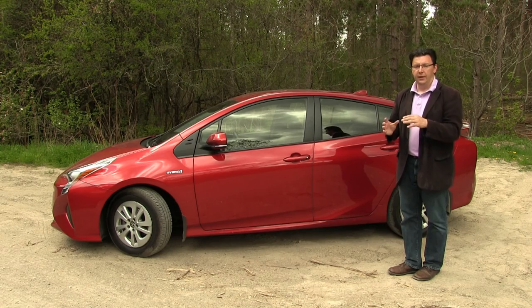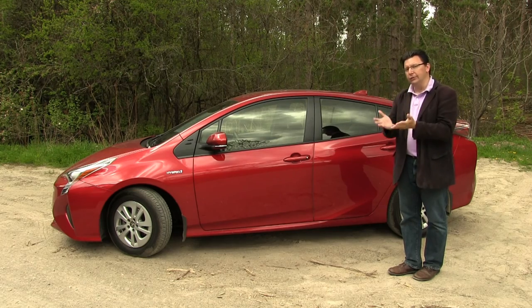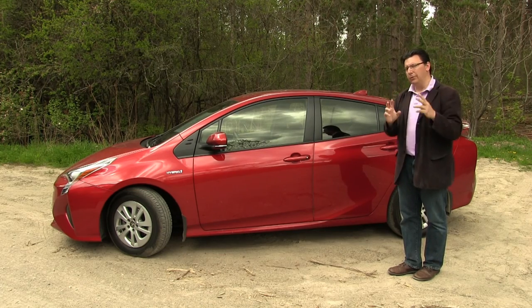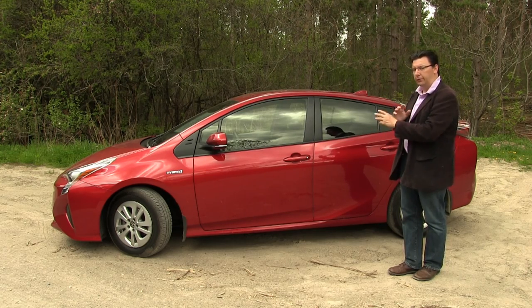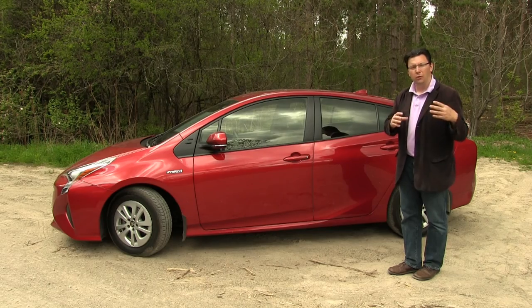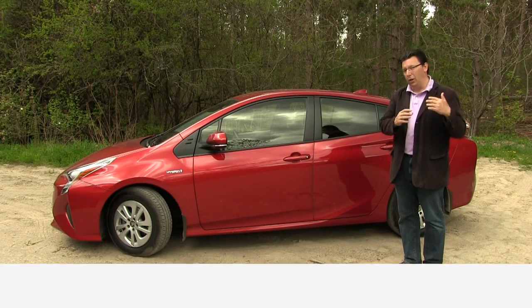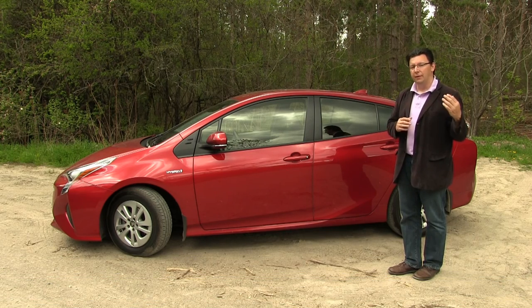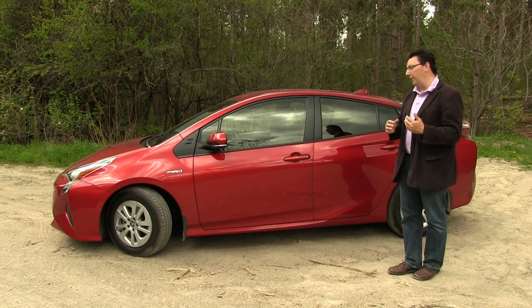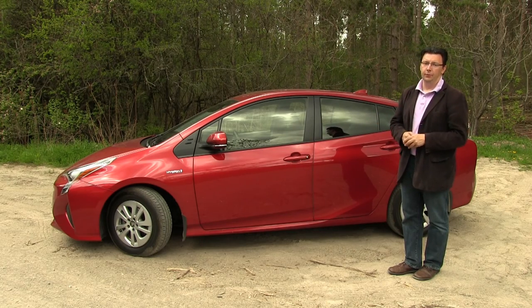It only makes sense that a vehicle that has less resistance going through the wind will be more fuel efficient. A teardrop shape is actually the most aerodynamic shape we know of, and if you compare that shape to the 2016 Prius, you'd certainly see the resemblance. They use a figure called drag coefficient, and the 2016 Prius has the lowest drag coefficient they've ever built — actually better than the 2016 Chevy Volt, which is kind of the benchmark. So less wind resistance means better fuel economy — a big plus for the 2016 Prius.